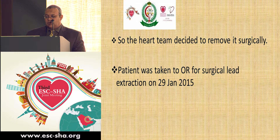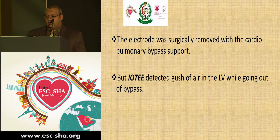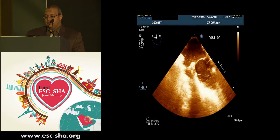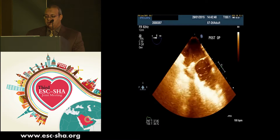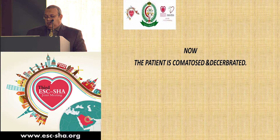The patient was taken to the OR for surgical lead extraction on January 29th, 2015. The electrode was surgically removed with the support of cardiopulmonary bypass. However, the intraoperative TEE detected a gush of air visible in the pulmonary artery, the aorta, and even in the SVC, as well as in the LV, left atrium, and aorta. Since then, the patient has been comatose and deteriorated.